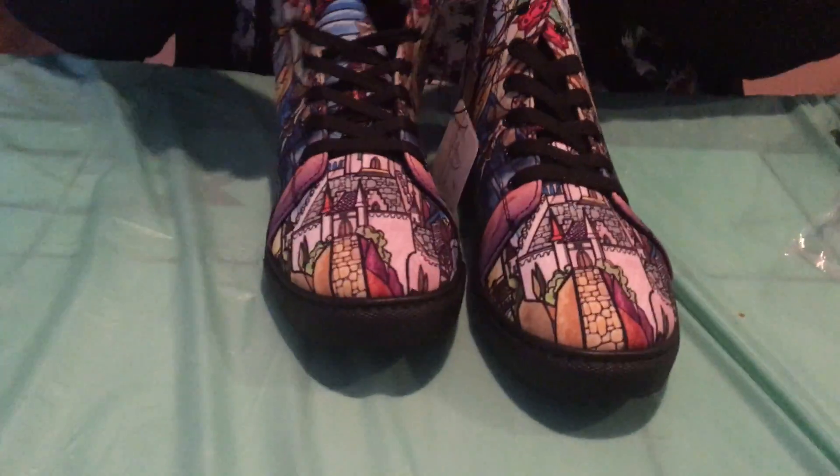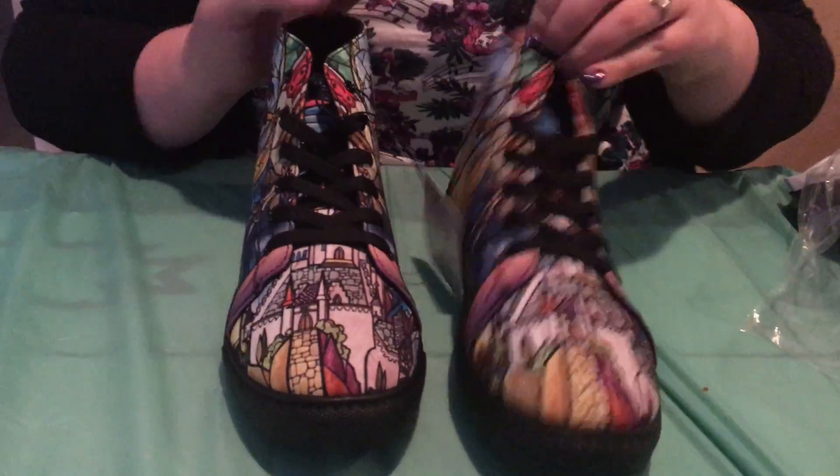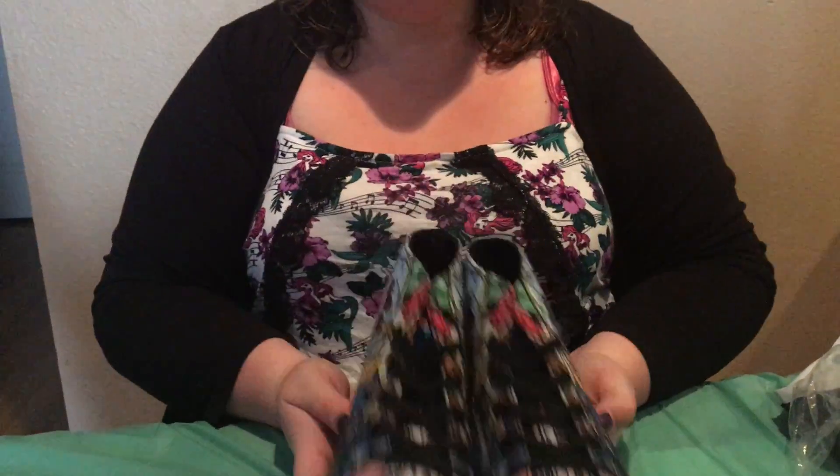I'm going to take a look at the top here — okay, it's just the top of the castle. I thought that was going to be like the rose or something, but there's not. I freaking love these — not boots, high tops!